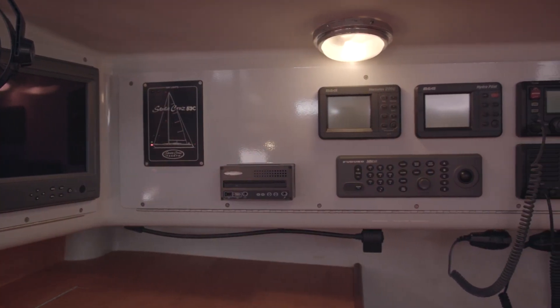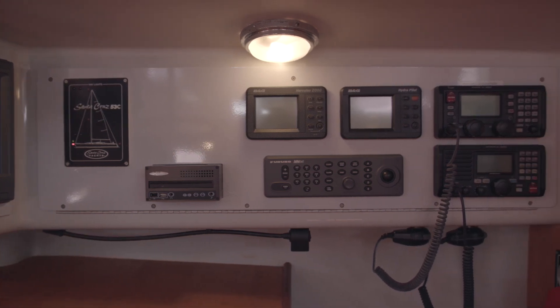Moving on to the nav station, you'll find all the electronics you need: a Furuno chart plotter, GPS, a single sideband radio, and more.